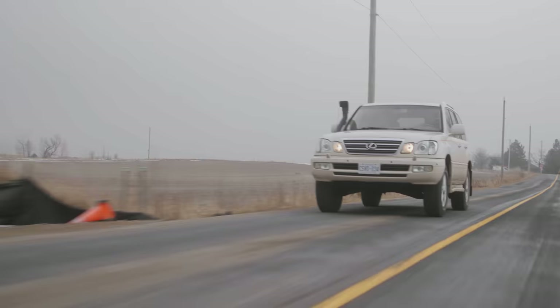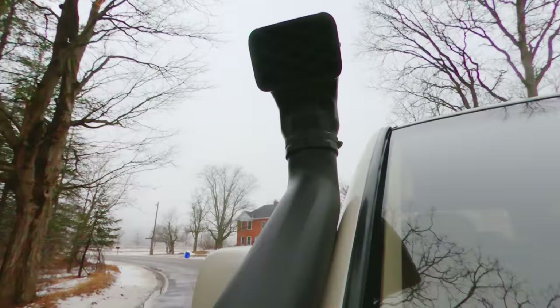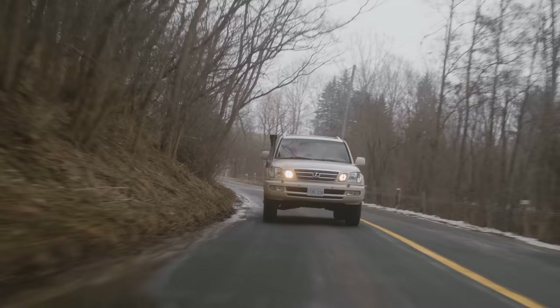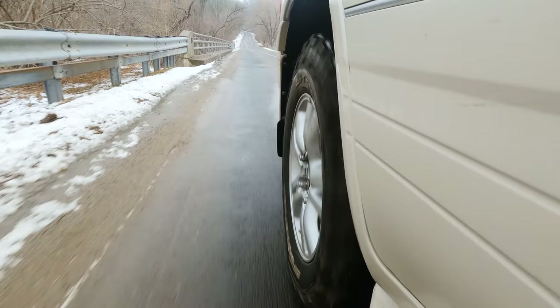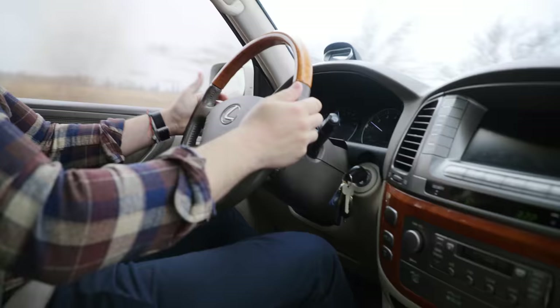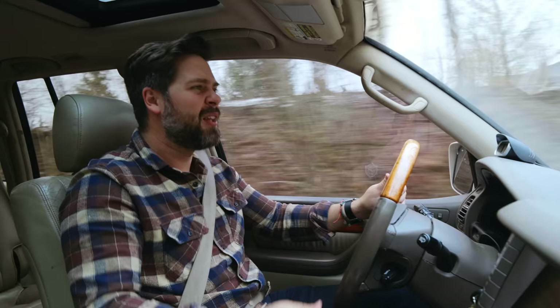Except the rest of it doesn't feel the same as the 4Runner, because this is a Lexus. That means that everything about it is Lexus-y — the steering is light and smooth, the car is insulated from the road even though I'm on big knobby tires, the seats are comfortable, the visibility is great, and everything is just plush and nice. Even the armrests are good.